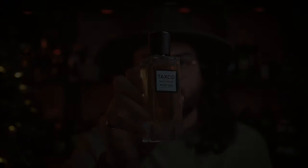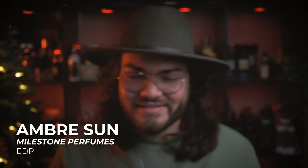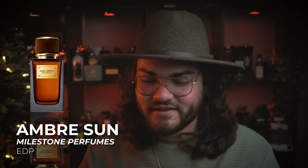That one is Taxco. At the number two spot, we're looking at Velvet Collection's Ombre Sun. This is a Dolce & Gabbana Amber Sun kind of twist — a little bit of a spinoff. When I smelled it at first, I thought it was very close to Grand Soir. This one and Grand Soir definitely are very amber heavy fragrances with a little bit of vanillic undertones.